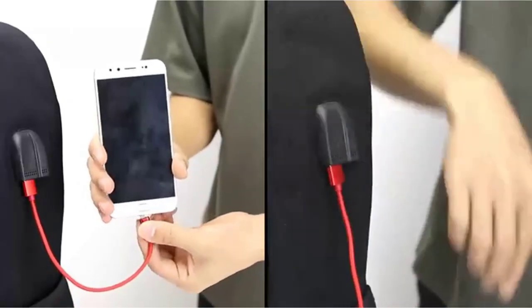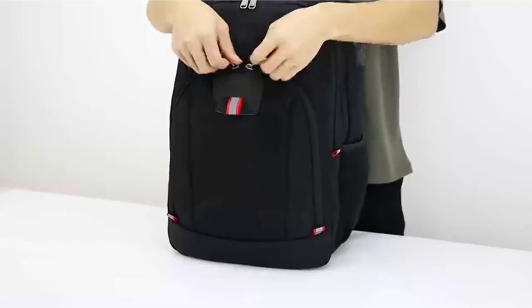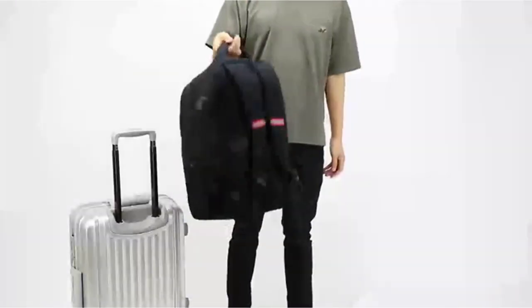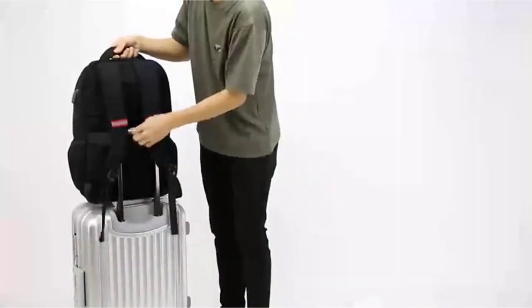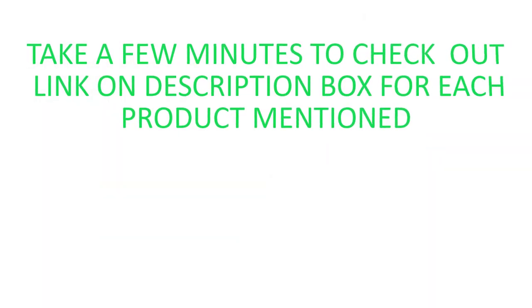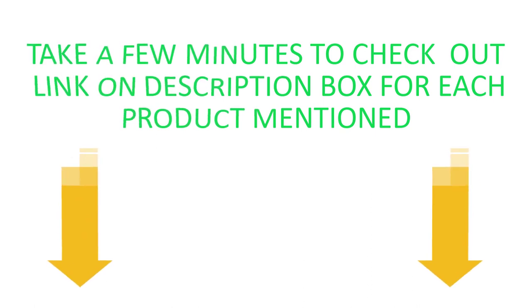If you're looking for the best Winger Laptop Backpack, you've come to the right place. In this video, our expert team provides an in-depth overview of the top 5 Winger Laptop Backpacks on the market and helps you decide which one is perfect for you. This video aims to provide the viewer with enough information. Take a few minutes to check out the links in the description box for each product mentioned.